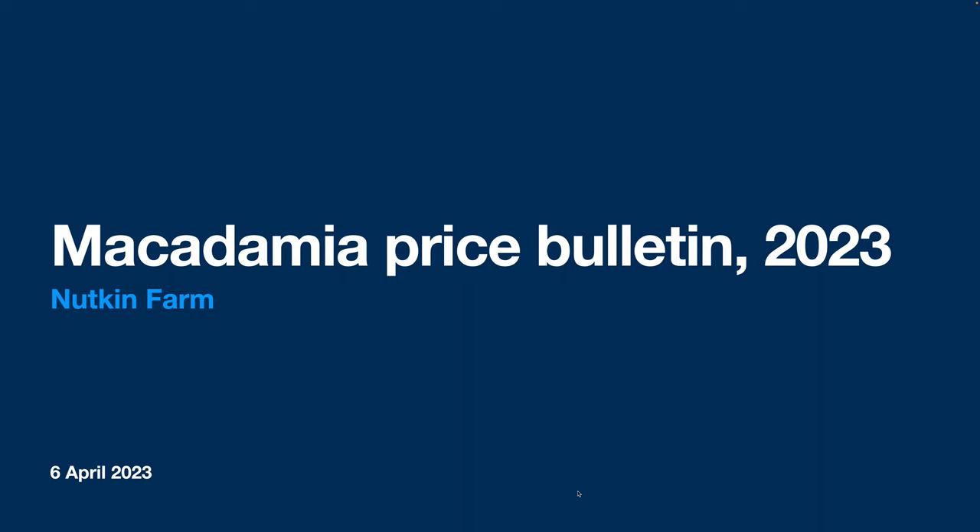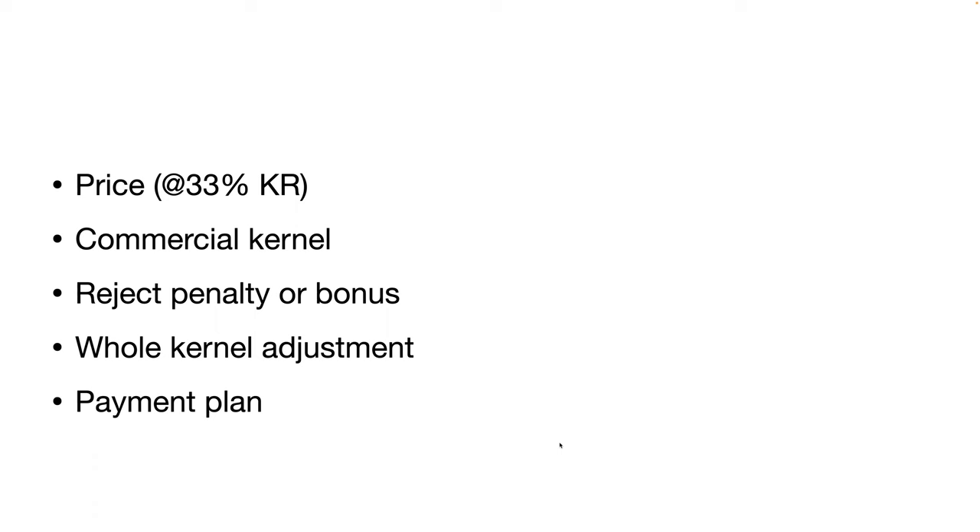Hello YouTube, welcome to my macadamia price bulletin for 2023. This is one of my screen-based videos because there are a lot of details to share, and for those of you with big enough screens it's probably worthwhile having a look as I go. It might also give you a couple of things to jot down if you're weighing up options for macadamia nut processors in the very difficult 2023 season. All the major prices have come out, and in general they range between a dollar fifty and a dollar seventy a kilo — all of which are very bad news for growers.